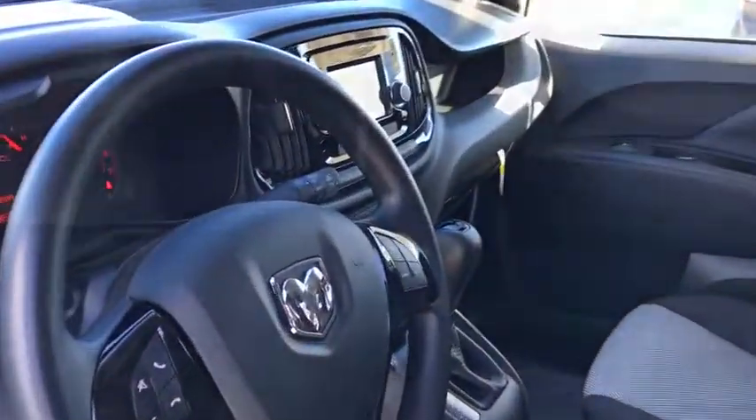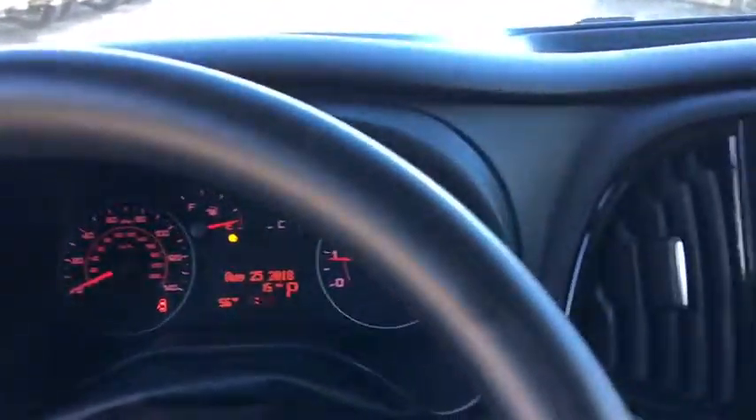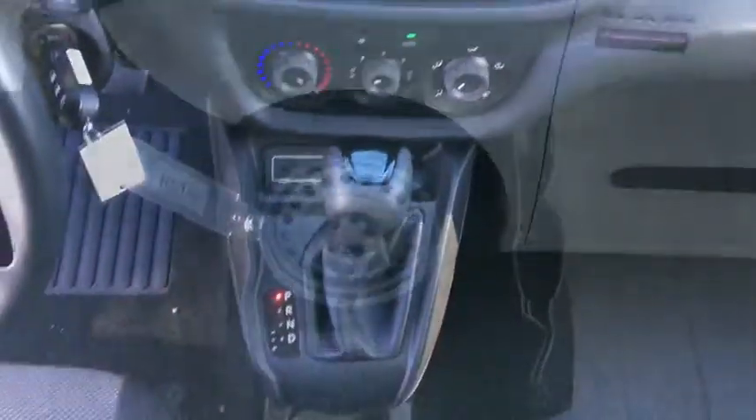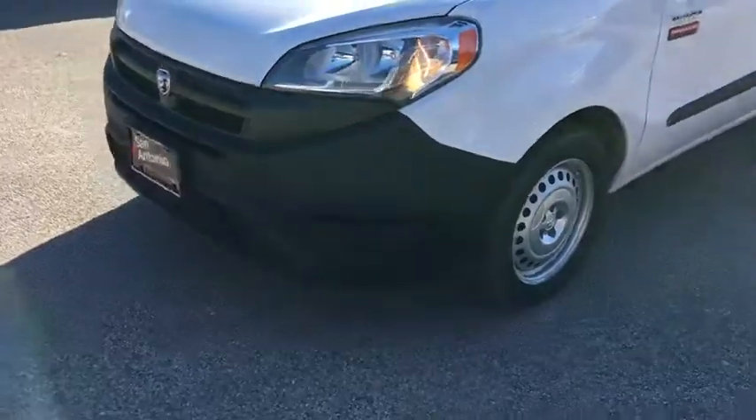Remote keyless entry, brake assist, tachometer, overhead console, front reading lamps, driver vanity mirror, tilt steering wheel, front bucket seats, passenger vanity mirror, engine block heater, four-piece floor mat set, and low tire pressure warning.